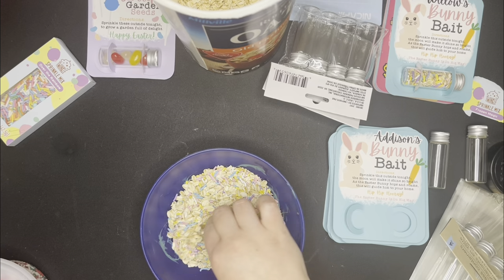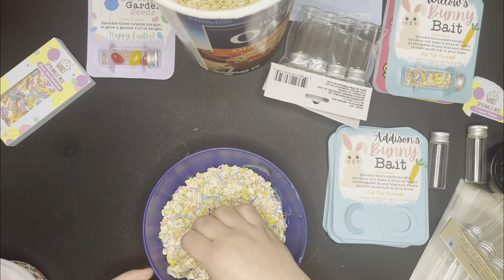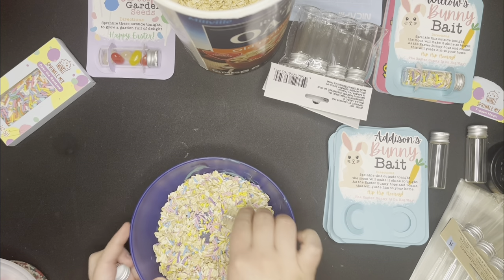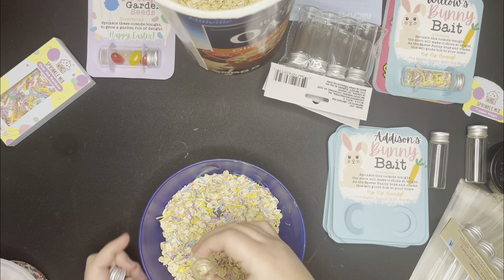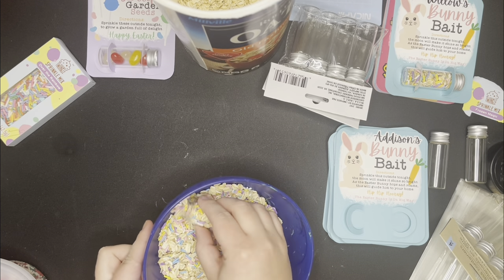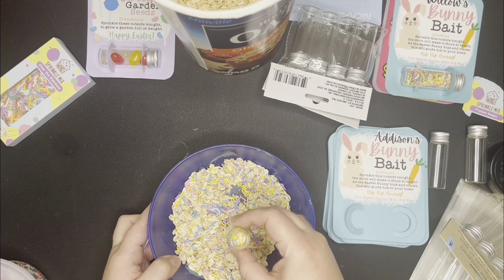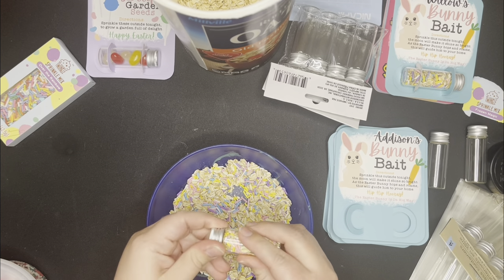I wanted to get on here and just share with you guys this opportunity to make some extra money with your Cricut right now, because these bunny bait cards are selling like crazy. I know $160 extra dollars might not be something huge for you, but for my family that's paying for our weekly groceries — so I'm okay with that. That's pretty awesome for just one seasonal product.